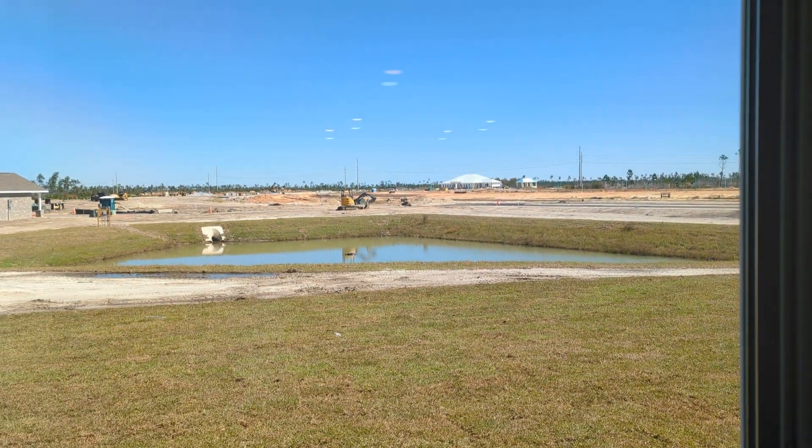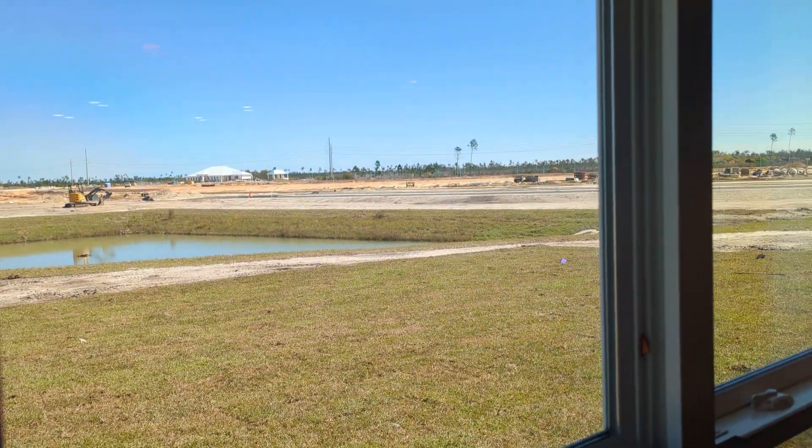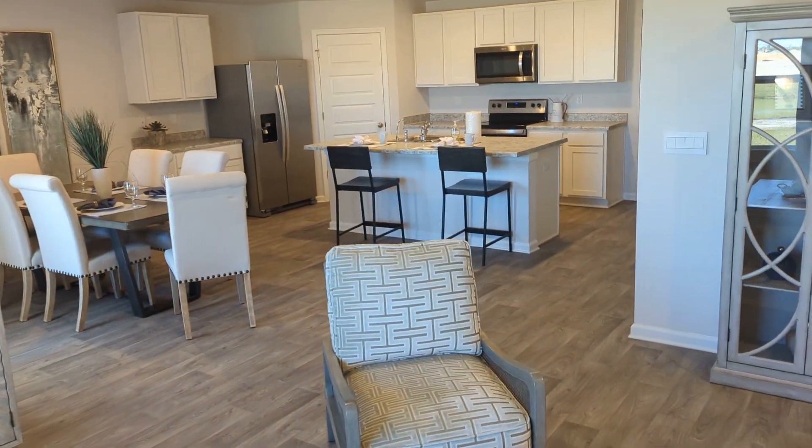Way off in the distance there you can see our amenity center that's under construction. We put about three million dollars into that — it's going to have a really nice pool. I can't wait.